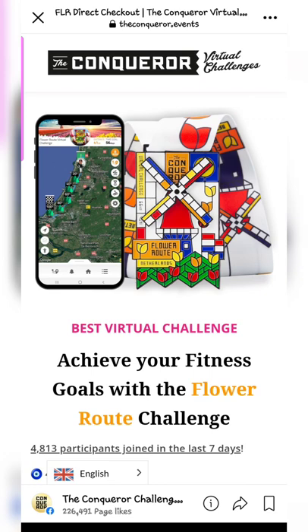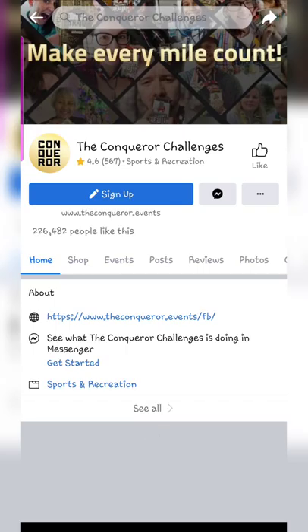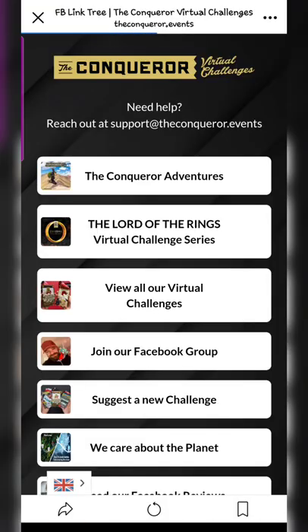I clicked back on the ad and went to their main Facebook page to see what options they have. Once you click on the back button, you go back to the same ad you came from. I clicked on the name, it took me to their Facebook page, and from there I clicked on their direct website, which takes you to their main homepage.